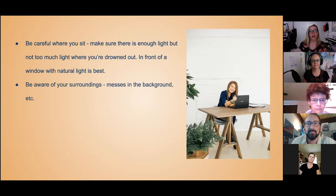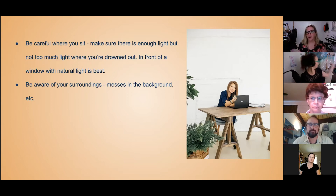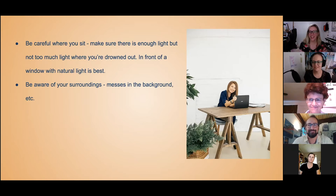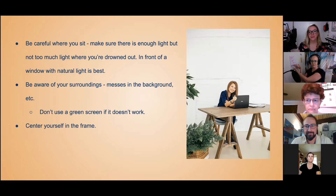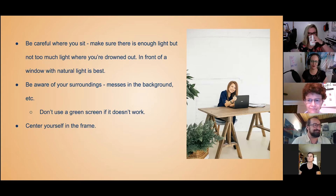Be aware of your surroundings — like messes in the background. This is why Tia has a nice backdrop up to cover the mess of the living room behind it. She has a divider with the backdrop on top. You're also going to want to make sure you center yourself in the frame. I always like to center this sign into our frame so that I can constantly be promoting our podcast on all calls.